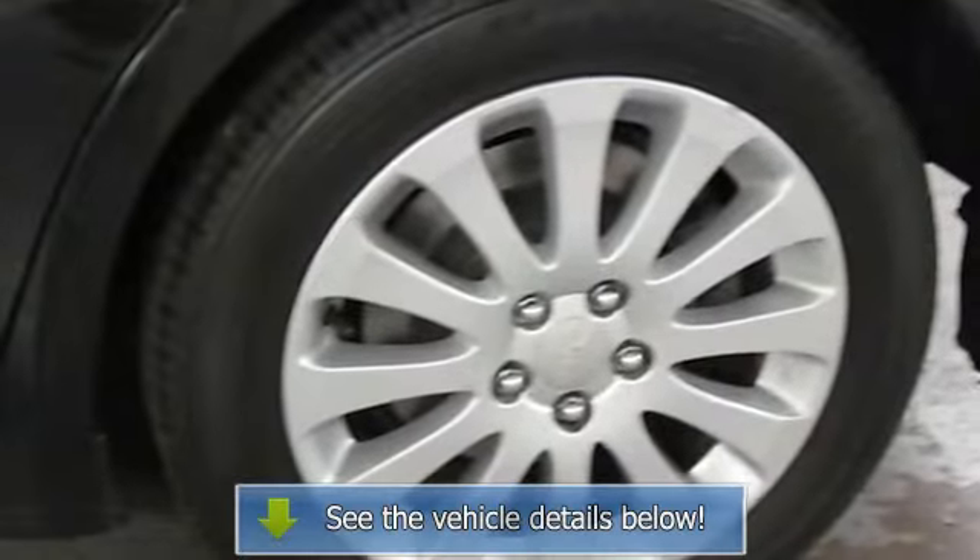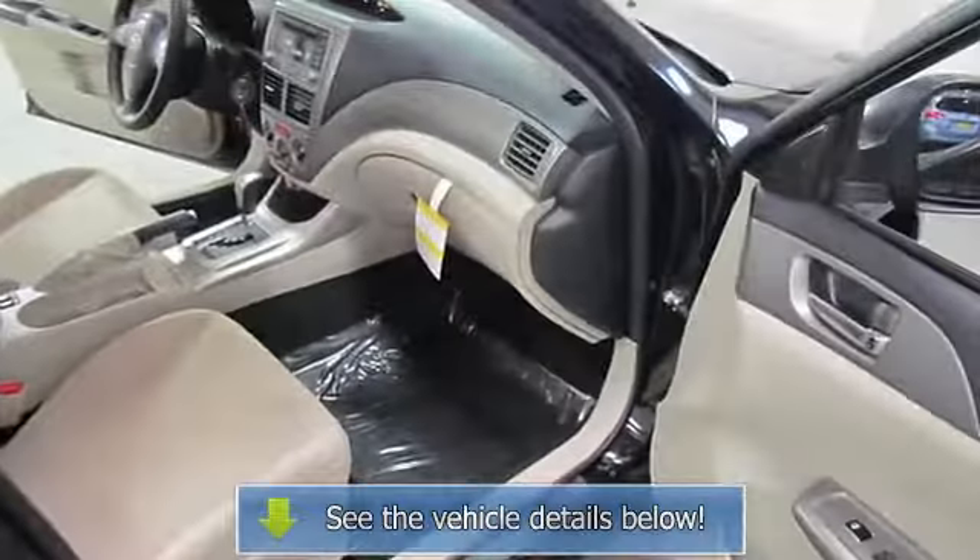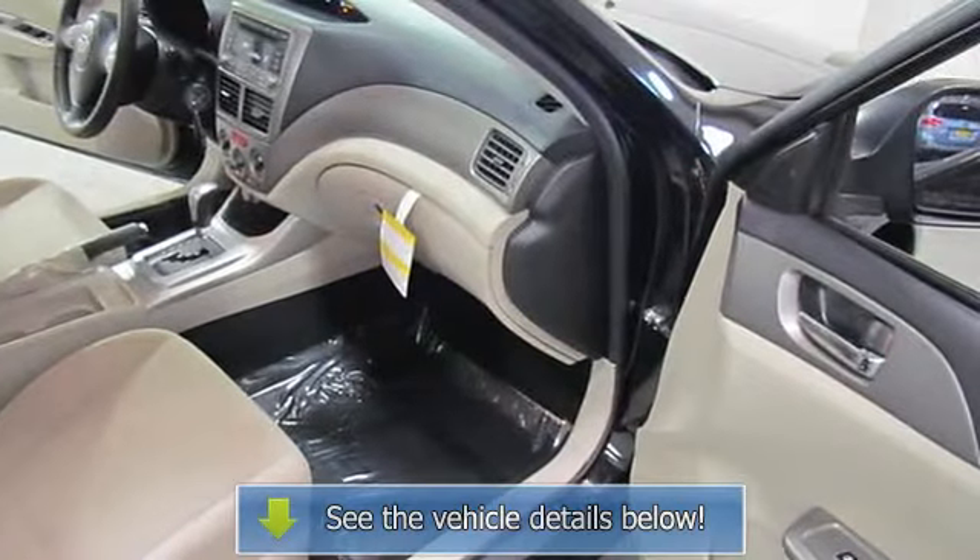Certified — comes with a Carfax vehicle history report with a full buyback guarantee, and a minimum of a six-month, six-thousand mile nationwide powertrain warranty. Priced under Kelley Blue Book for a tremendous value.